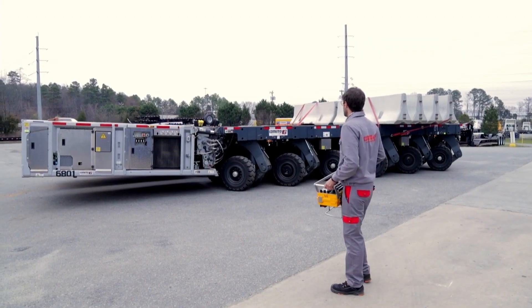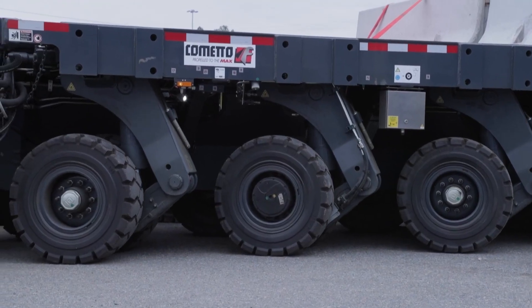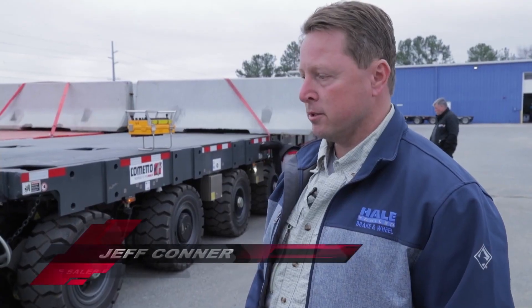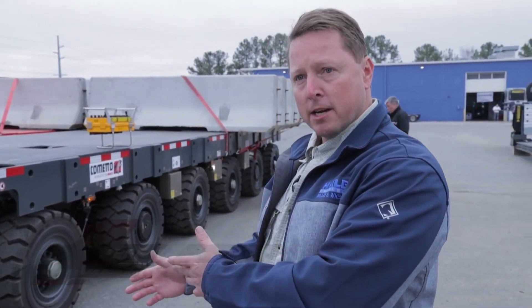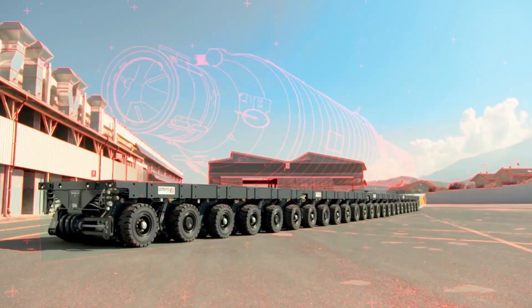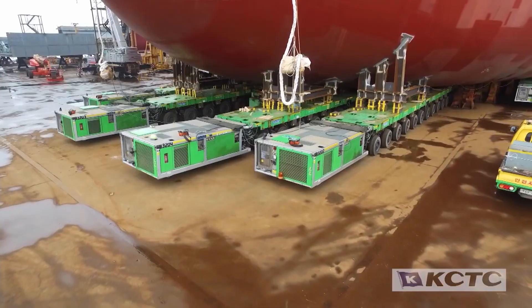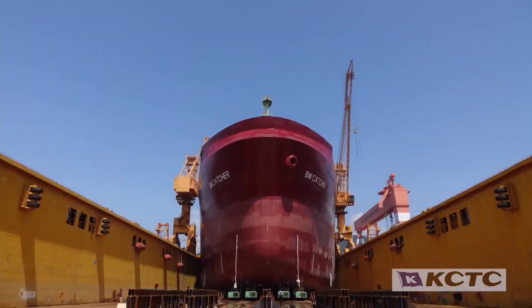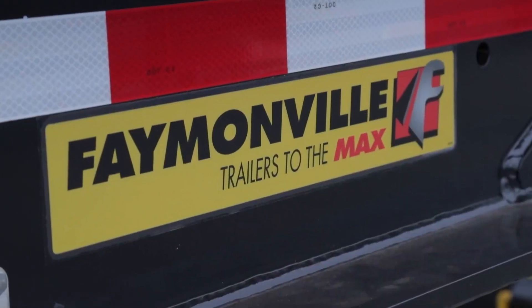What we have here today is one of the products from a company called Commeto. Commeto is an Italian manufacturer that's been in business for a number of years. They were one of the first companies to come out with what we call an MSPE type product. Since that time, there have been several developments over the years. They've been prominent within aerospace, shipbuilding, and pretty much any industrial application. Famerville purchased Commeto roughly three years ago, and during that process, Hale became involved as the North American representative for Famerville and Commeto.